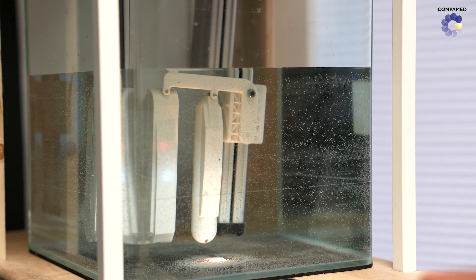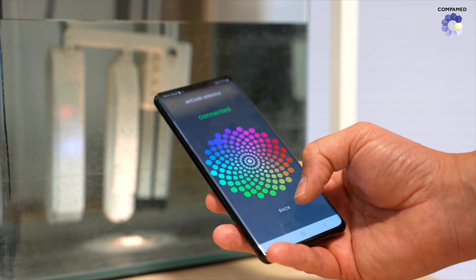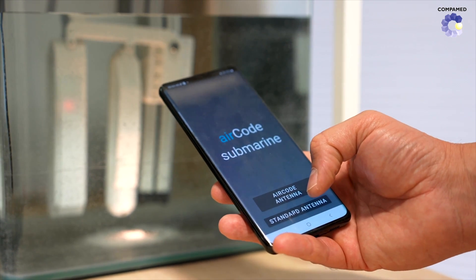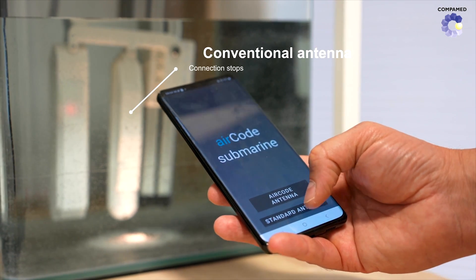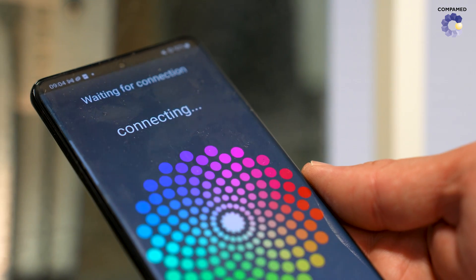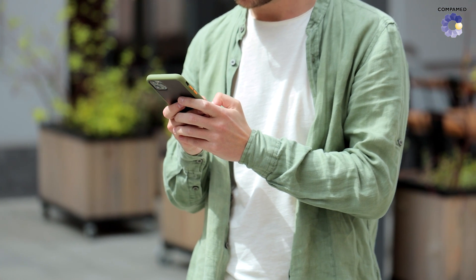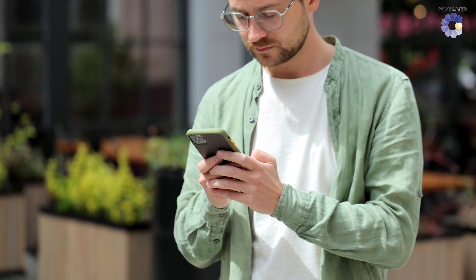The advantage of our system for Bluetooth out-of-body communication is that we can use the AIRCode antenna modules to decouple a Bluetooth signal from the body from any position in the body, so that it can be received and processed by the phone, for example. This means that patients can receive important information from these implants directly to their smartphones as well.